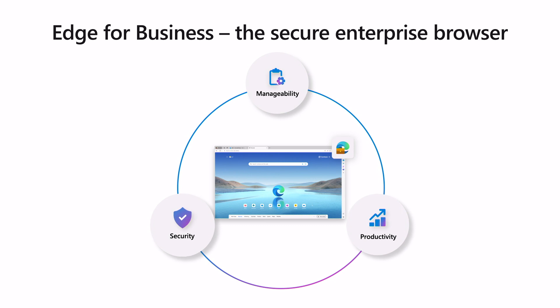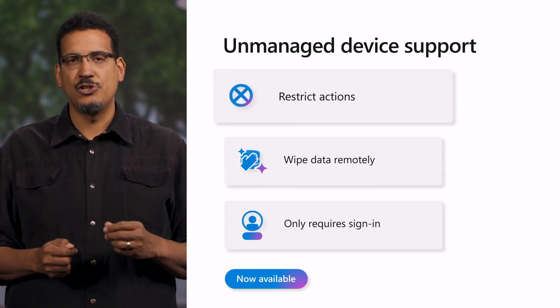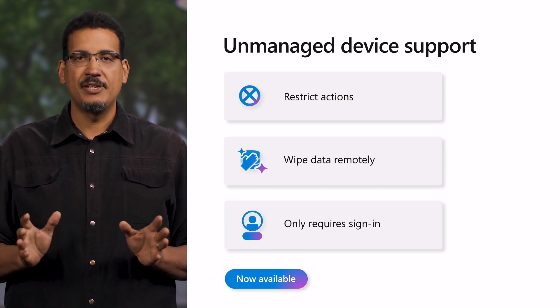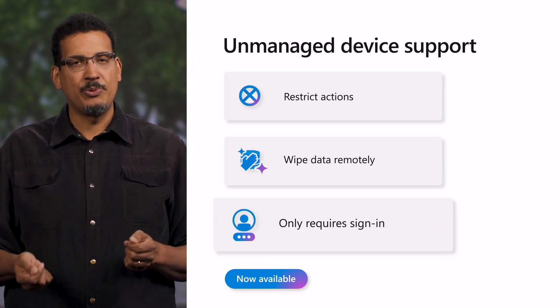Let's check out the latest innovations that will help you with security, manageability, and productivity. We're in an age of hybrid work, where people are using a variety of devices across a variety of locations, which can make the already difficult task of securing corporate data even harder. Edge for Business is flexible enough to support your users no matter where they're working or what device they're on. With Intune Mobile Application Management, or MAM, users can sign in and access corporate resources from unmanaged devices, such as personal laptops or mobile devices, without compromising the security of your organization's data. With Intune MAM policies, you can prevent data leakage by restricting actions such as copy-paste, print, or save-as, or even wipe the data remotely if the device is lost or stolen. You don't need to enroll user devices or install any software — users simply sign in to their work account in Edge for Business to securely access corporate resources anywhere.